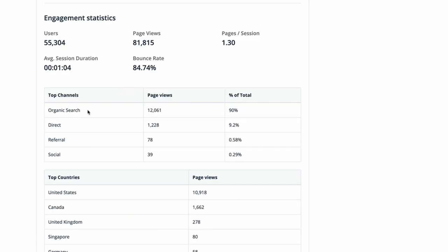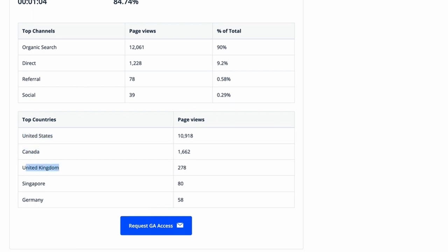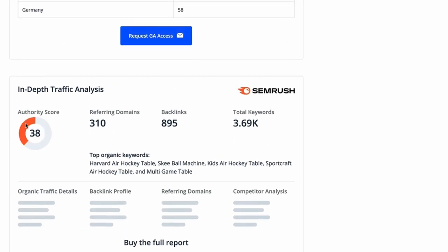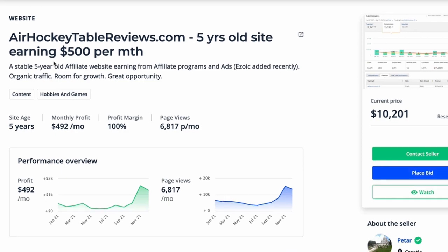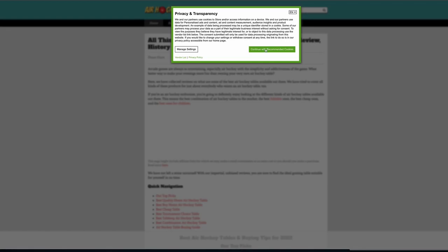When doing this, you want to make sure the niche you're looking at is generating traffic through organic search. You can see the countries they're targeting or where most of their traffic comes from, and it even gives you some SEMrush data in there too. Because they've given us the domain name — airhockeytablereviews.com — we can even go in and take a look at the site itself.